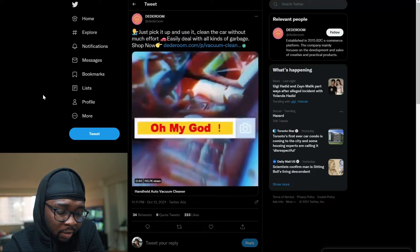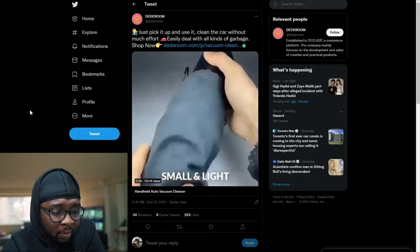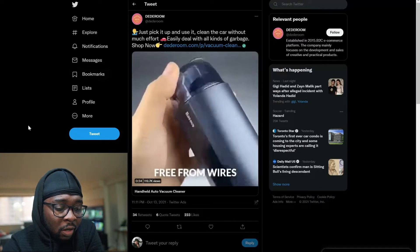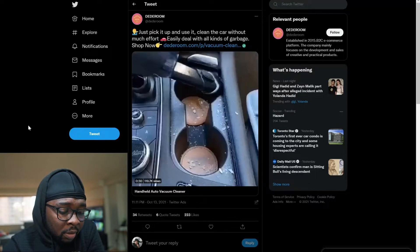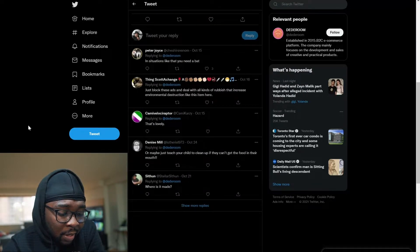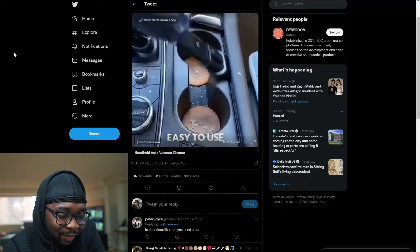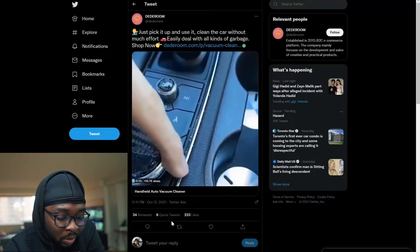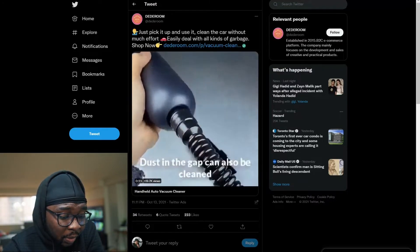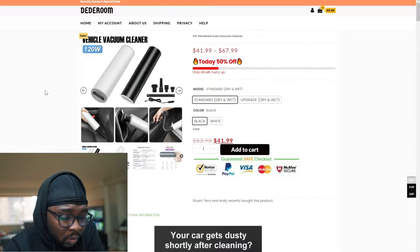Next is this auto vacuum cleaner. I like the introduction to the ad — just pick it up and use it to clean the car without much effort. Easily deals with all types of garbage. Shop now. Let's see the engagement this has. Not much in terms of engagement — 36 retweets, and 233 likes if you go to the quoted tweets. If you go to the product page, there's a whole lot happening on this product page.